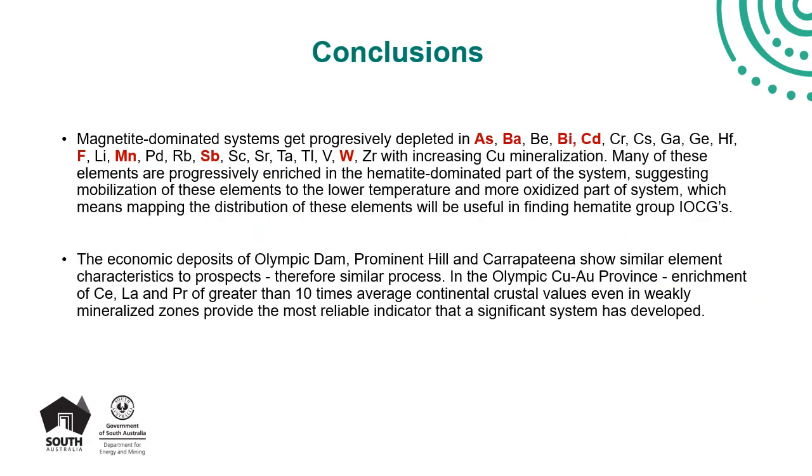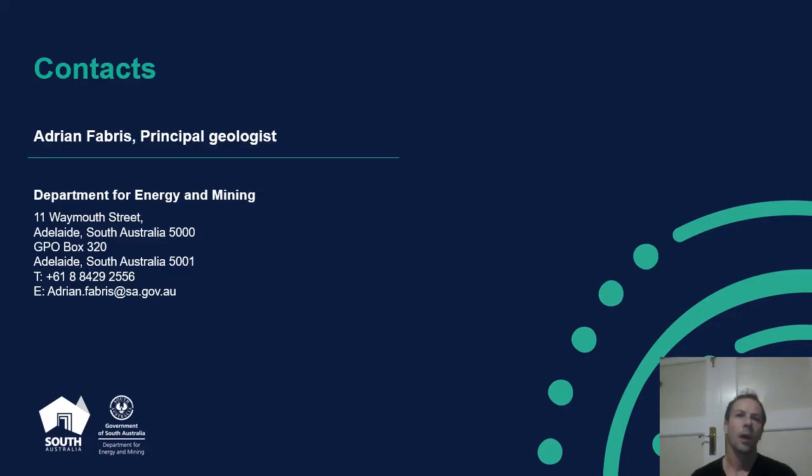To conclude: at least in the dataset from the Olympic Copper Gold province, elements exclusively enriched in hematite-dominated occurrences can be used when exploring around magnetite-dominated occurrences to help find the more hematite-dominated parts of the system. While economic deposits largely have the same element associations as sub-economic occurrences, the big deposits show significant enrichment in associated elements even in samples that aren't copper mineralised. In particular, light rare earth element values of more than 10 times crustal abundance appear to be a positive indicator that a significant system has developed. Thank you for listening, and please contact me if you have any questions using the details on this slide.